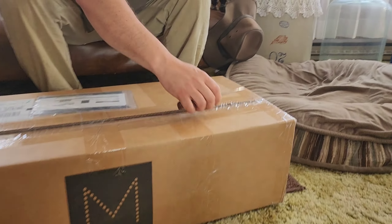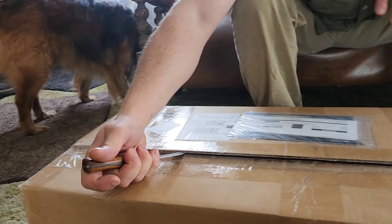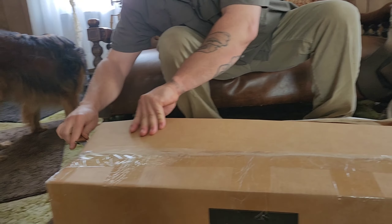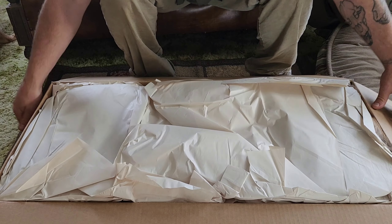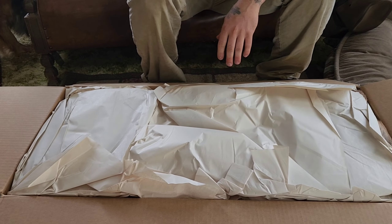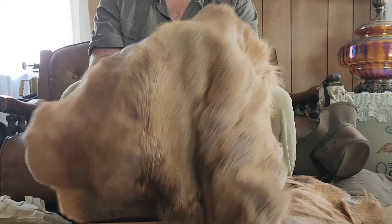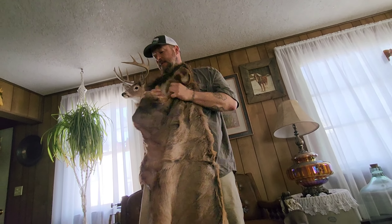Let's get this box open. Kind of hard on a knife here. Look out, Kiki Cat — just knocked your cat in the head. I'm probably going to have to vacuum, because deer hides a lot of times will shed a little bit of hair. All right. Beautiful, beautiful hide. There's one.